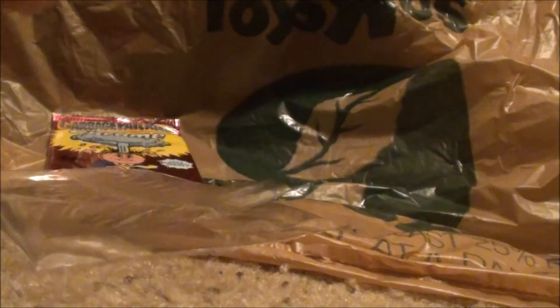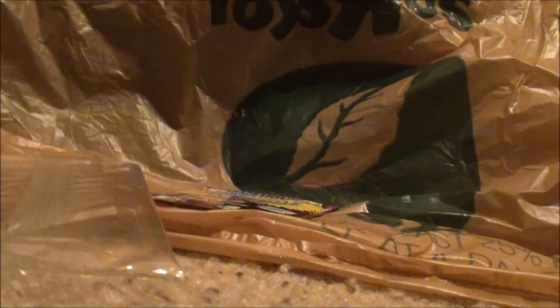All right guys, I've got one pack left — I'll just go ahead and make another video of it. Stick around!